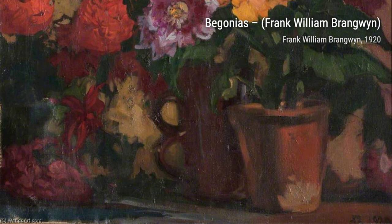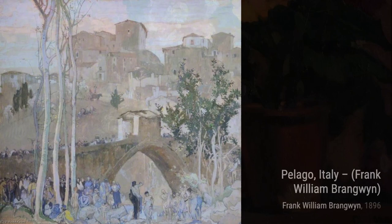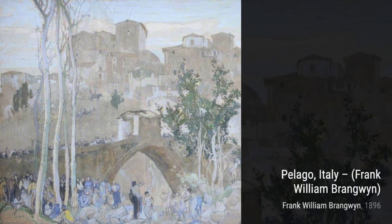Let's start with one of his masterpieces, the British Empire Panel 17, North Africa. This painting beautifully captures the vibrant colors and rich culture of North Africa. The intricate details and the play of light and shadow make this artwork truly mesmerizing.